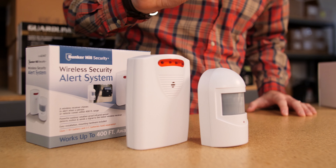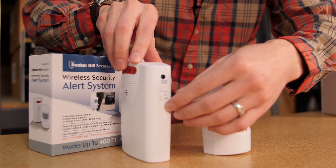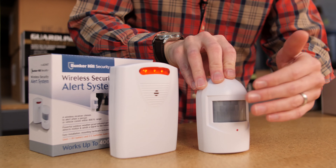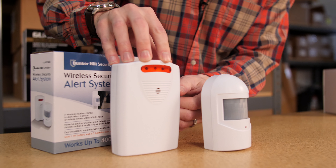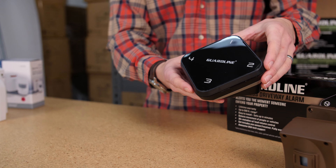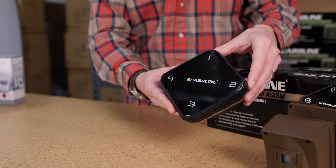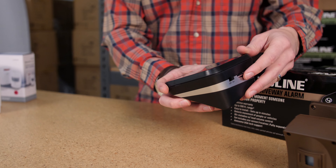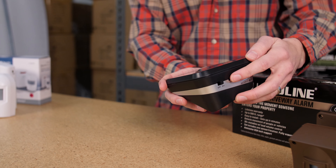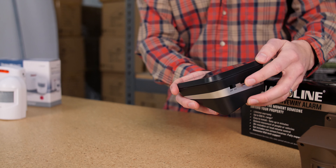The Harbor Freight system has only one chime, and it only has two settings for volume — low and high. That is the one chime that I'm talking about. For the GuardLine, there are over 32 different tones, chimes, and melodies that you can choose from. In addition to the selection of tones, the volume is fully adjustable, so you can make it as loud or as quiet as you want.